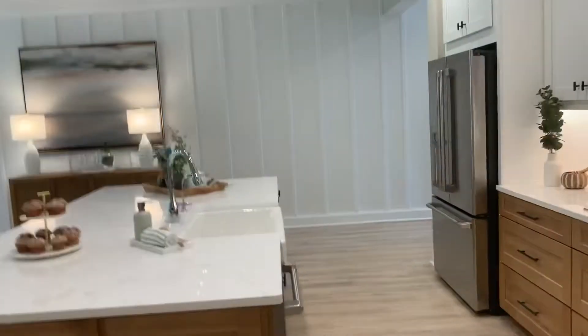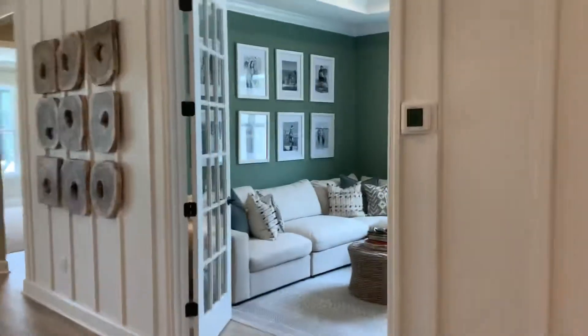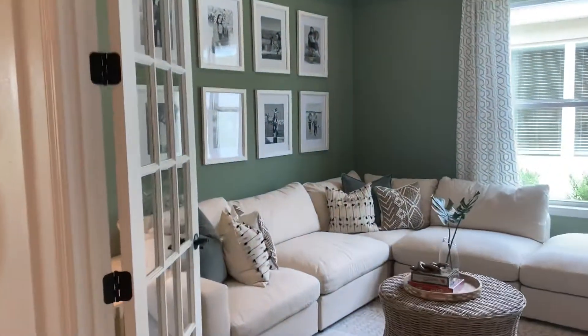So we come in from the garage — there's your laundry, there's your pantry, back into the kitchen. And we have a den, flex room, office.